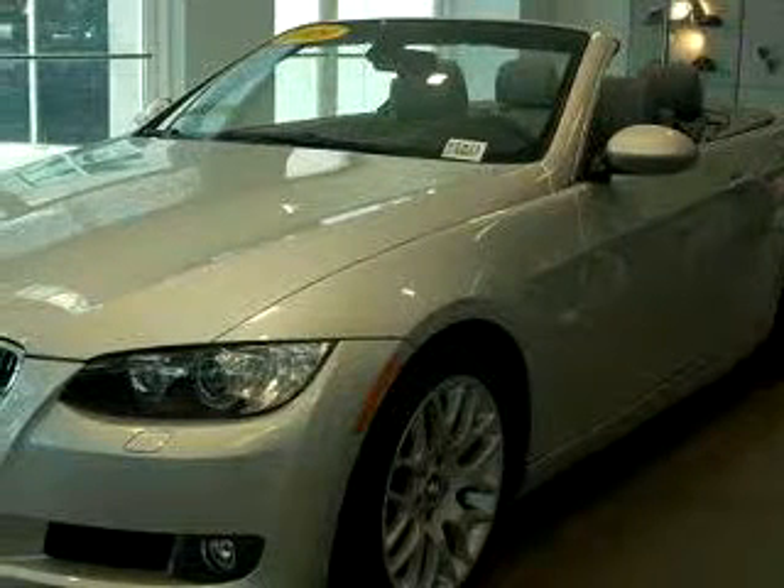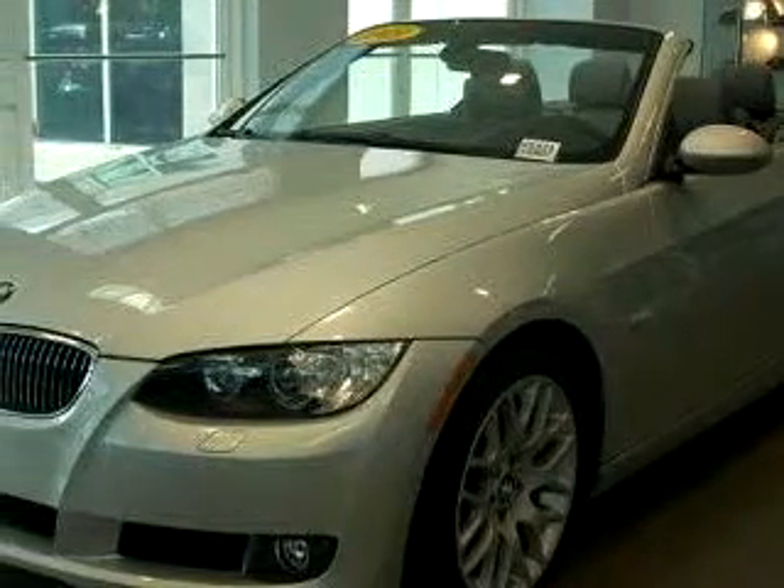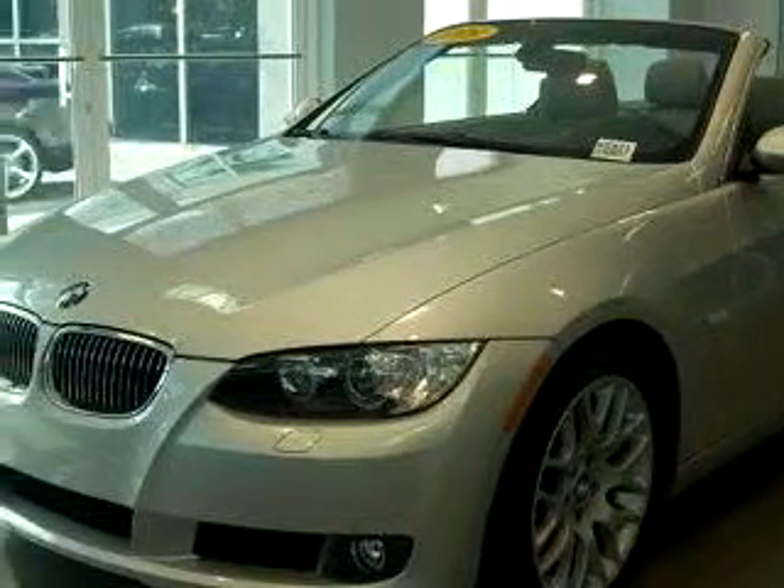Imagine driving this gray 09 BMW 328i, equipped with a 6-cylinder engine and an automatic transmission with only 6,056 miles.